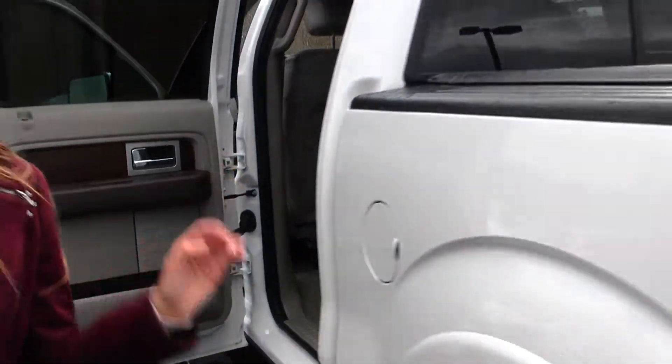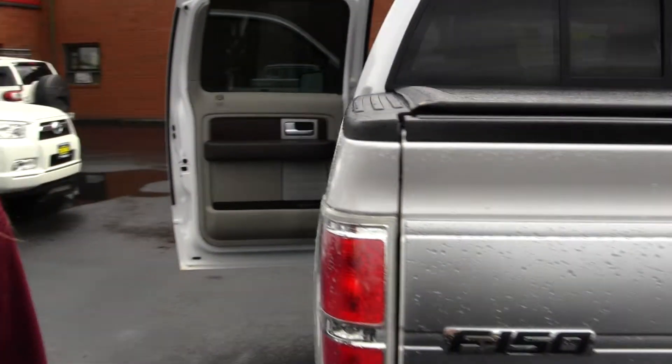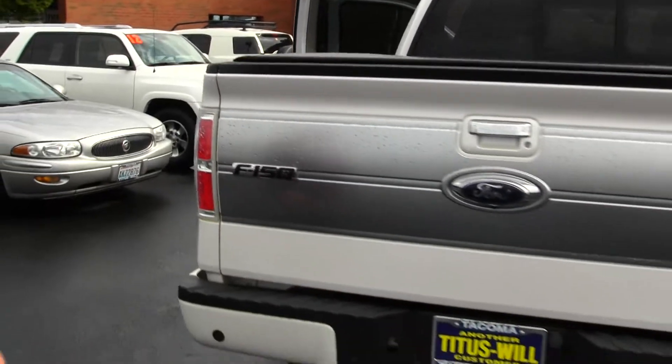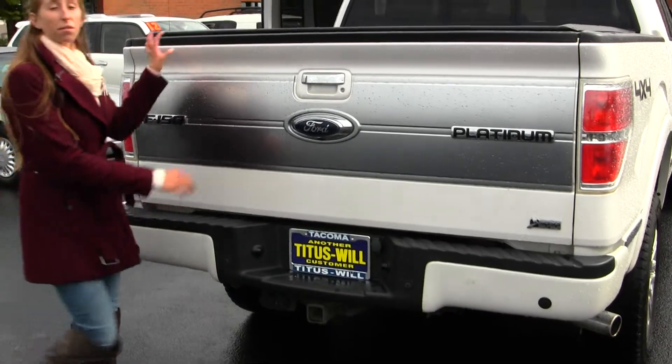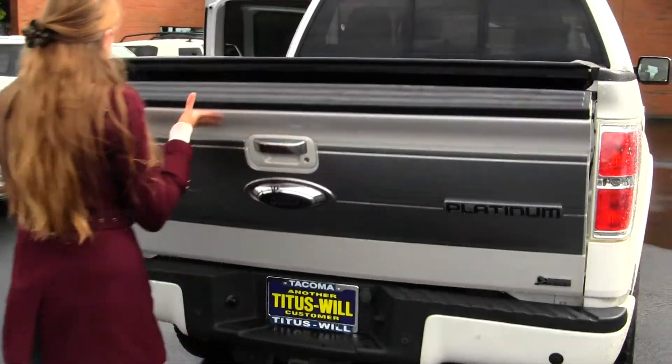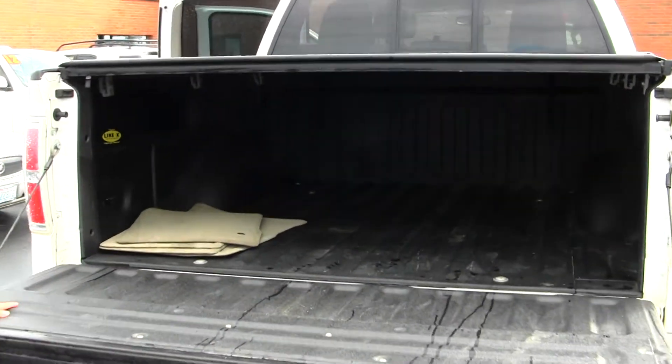It has a soft top tunnel cover, class three tow package, parking sensors, and a backup camera. It comes equipped with flex fuel technology. It has a liner spray and bed liner.